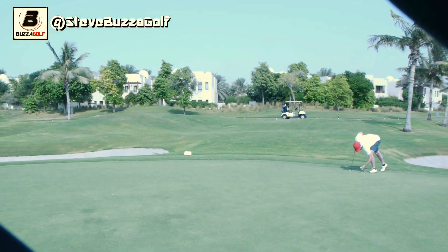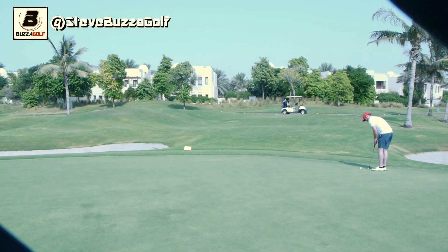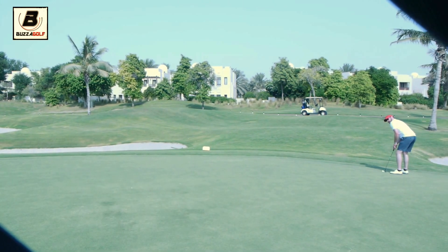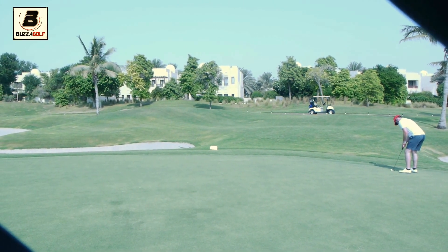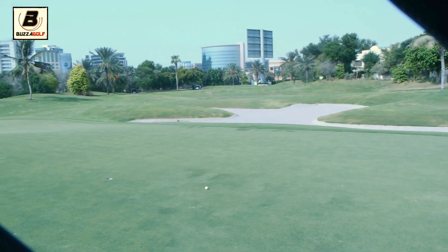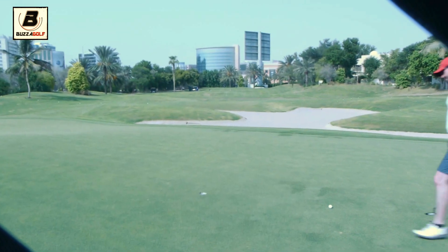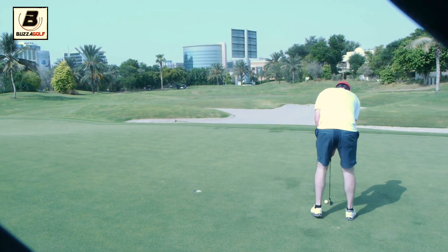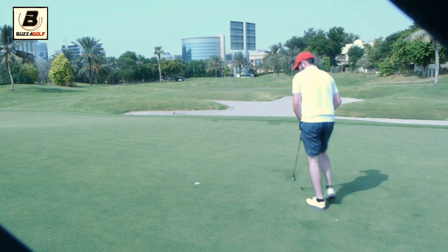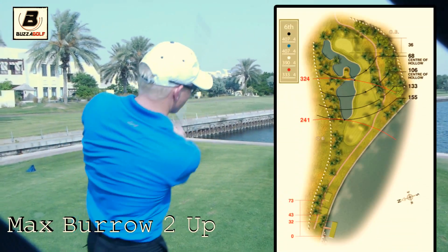Steve from about 30 feet — a bit on the slope. If you come off these greens it can catch people out. Just in the air — a little bit short. Well done though — that's safe. Max is still two up.